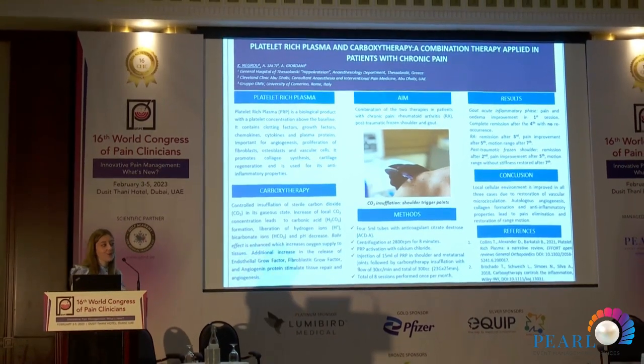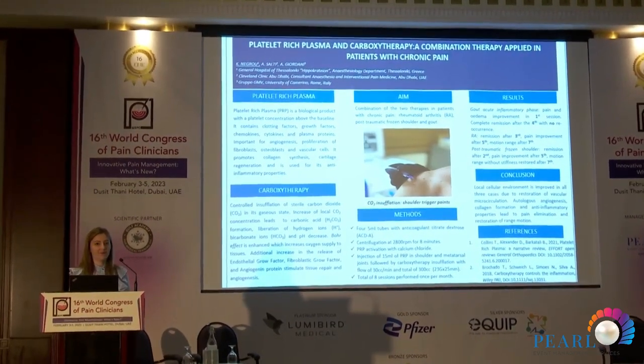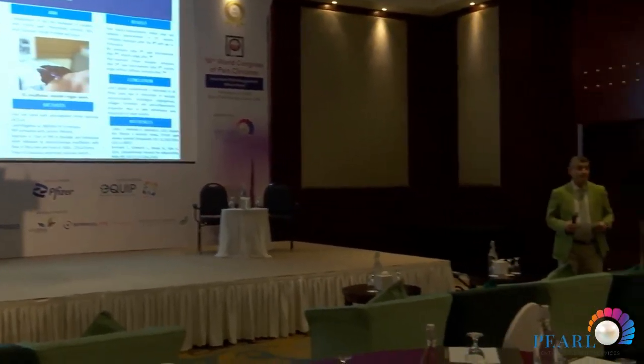During the Q&A, an audience member asked how many patients had been treated with this procedure — was it just three patients? The presenter confirmed it was three patients at the time the study was written. Since then, on a daily practice basis, they have done around 12 patients total, as the paper was submitted only a couple of months ago.